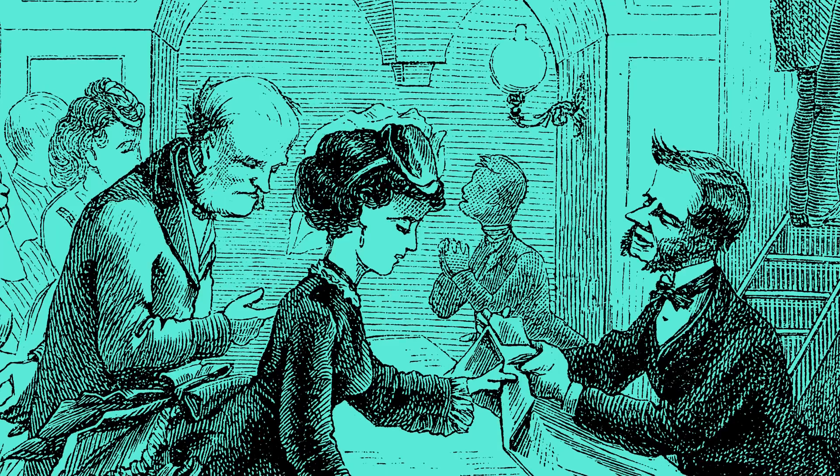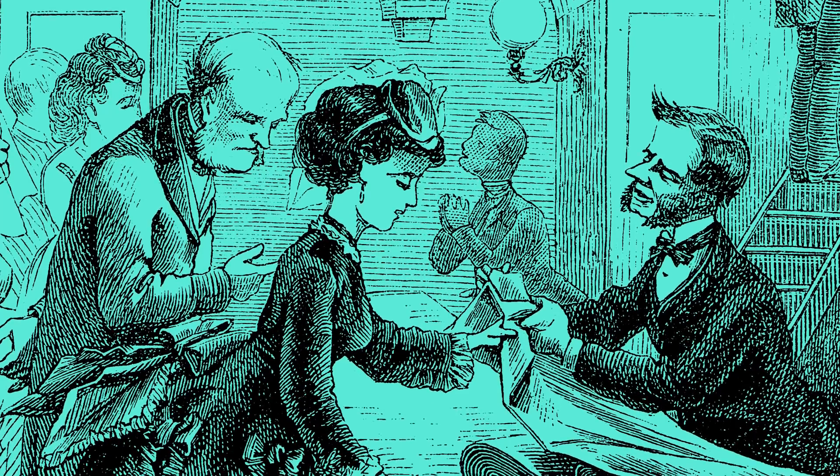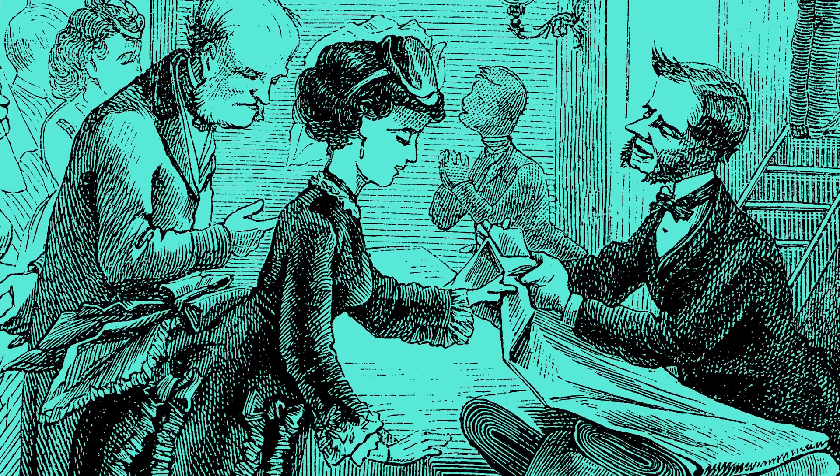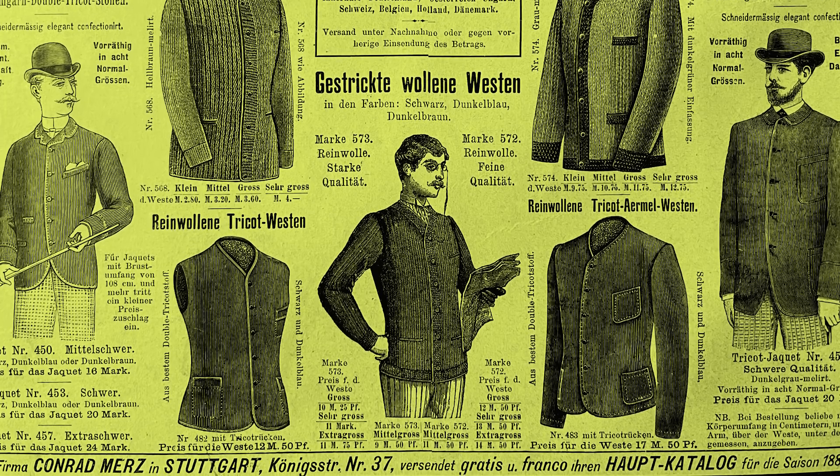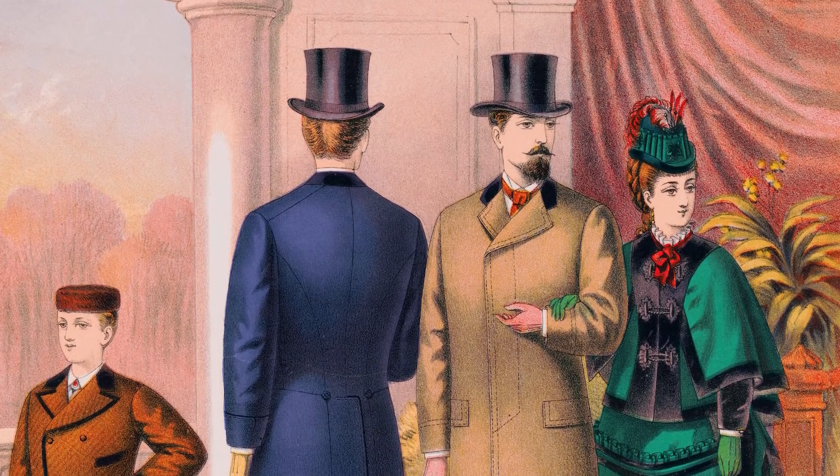A doctor could have two patients with the same green wallpaper laced with arsenic, with one falling ill and the other remaining healthy. In situations like this, it's understandable why medical professionals wouldn't think to consider the green wallpaper as a reason for their patient's illness. This lack of understanding, along with the vogue of these deadly shades of green, allowed the poison to quietly enter shopping centers, stores, and homes, slowly killing their oblivious occupants over time.